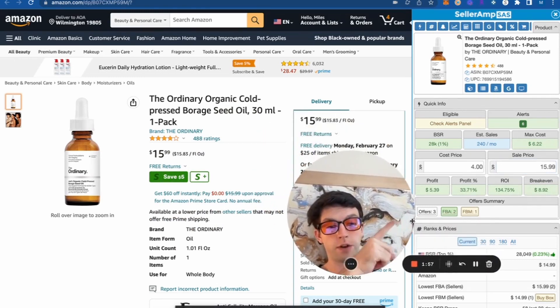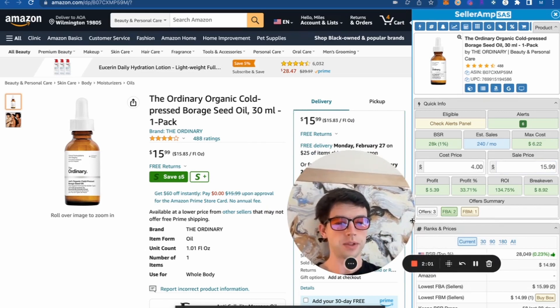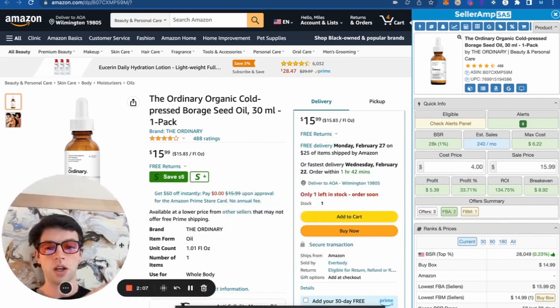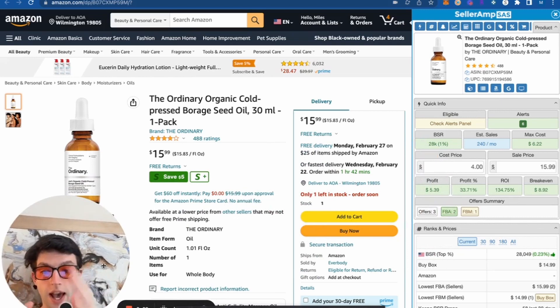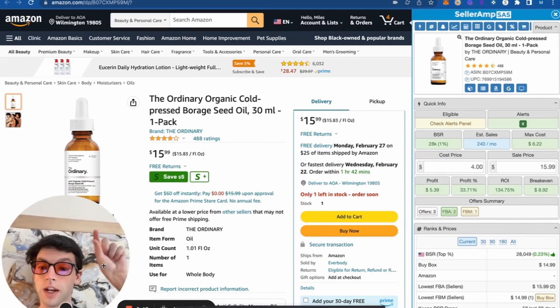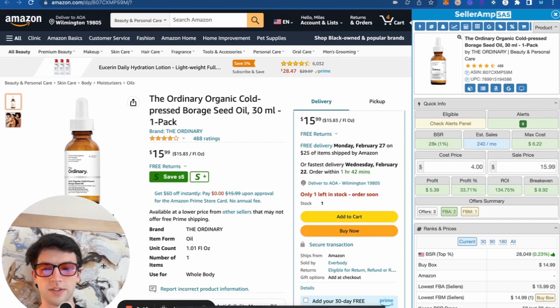We can see the offer summary right there — there's only three other sellers, which is pretty low competition as well. Since our last YouTube video, we've actually added in the profit margin as well as the break-even price on SellerAmp. You can activate that by going on selleramp.com, heading into the top right, hitting your settings, and go ahead and activate that.